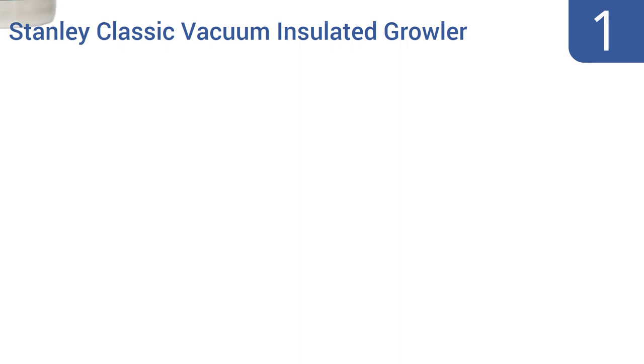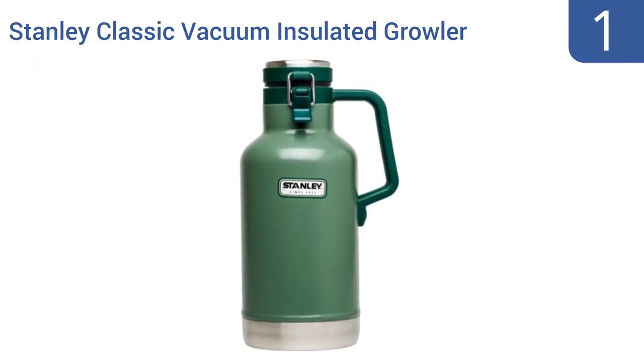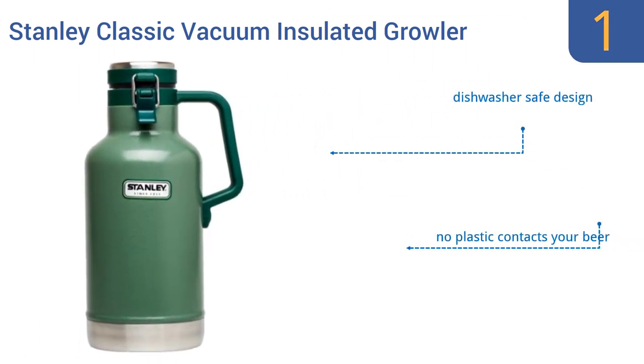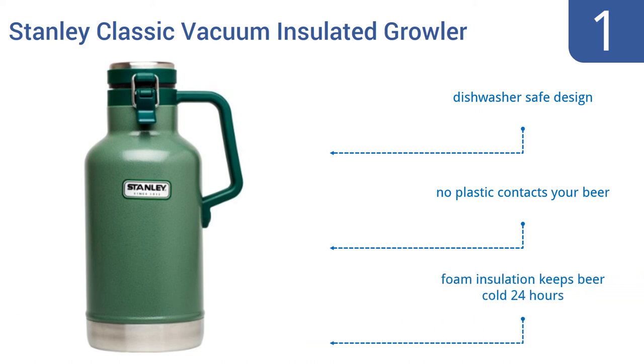Taking the top spot on our list, the Stanley Classic Vacuum Insulated Growler has a retro design that would have looked at home in a 1960s factory, but will fit just fine at today's campsite or house party. It has a large ergonomic handle that makes pouring and carrying a breeze. It's a dishwasher-safe design, no plastic contacts your beer, and the foam insulation keeps beer cold for 24 hours.